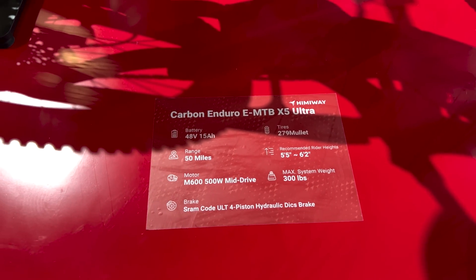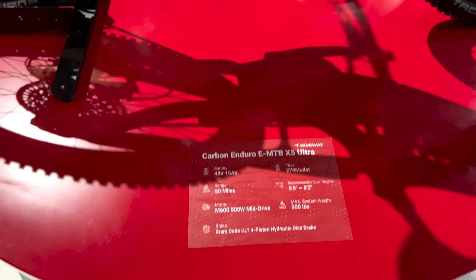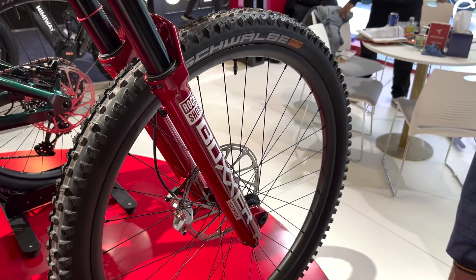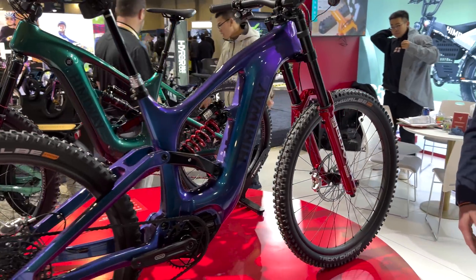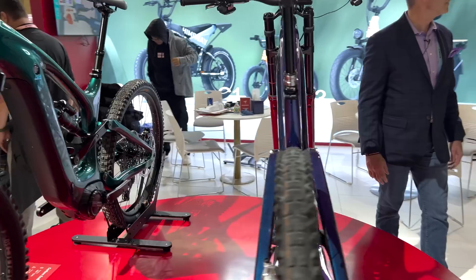As far as range and speed, between the green bike and the blue bike it's very similar. They're the same motor, same battery, same frame — we just changed the components between the two. So you're looking at probably between 20 and 25 miles per hour, and the range on this is probably around 50 miles. The weight is similar between the two bikes as well.